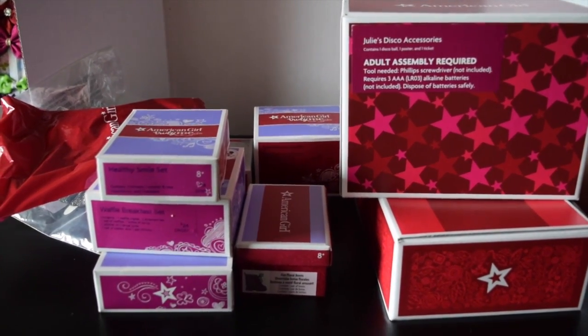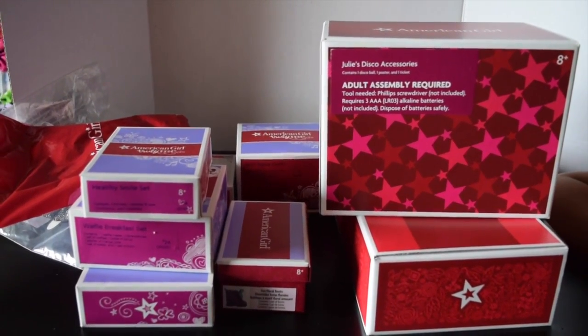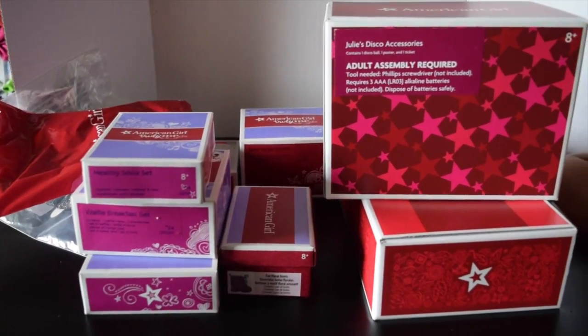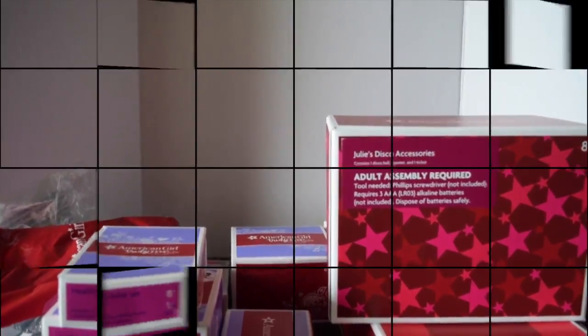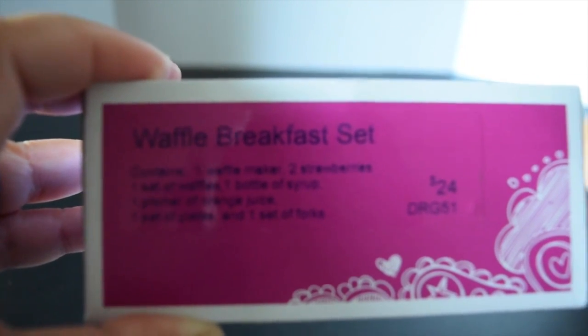Hi everybody, AG Dolls and Friends here, and today I'm going to be doing a mini haul review of American Girl doll items. So let's get right into it!